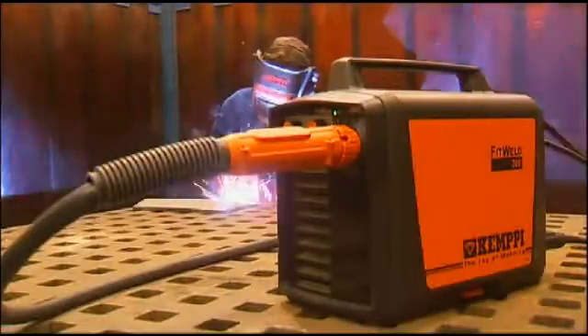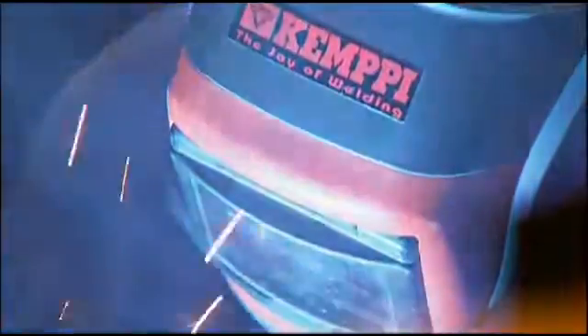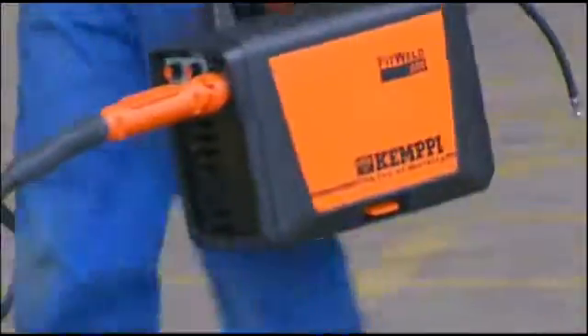Then Kempe FitWeld 300 is the welding solution for you. Compact and efficient, it's designed for customers in shipbuilding and heavy industry. FitWeld 300 – big power, small package, quick ignition.